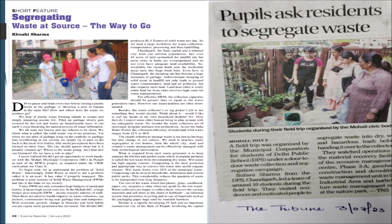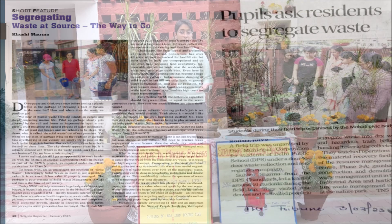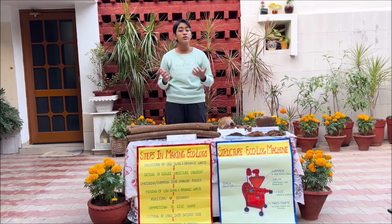During our field visits, we noticed that cow dung waste and coconut shell waste posed a major challenge to municipal bodies. They clog drains, create unclean environments, and pollute water bodies.